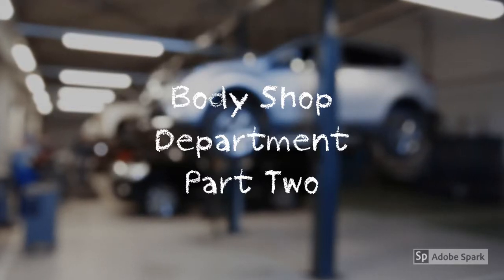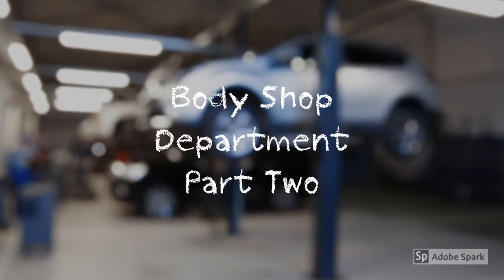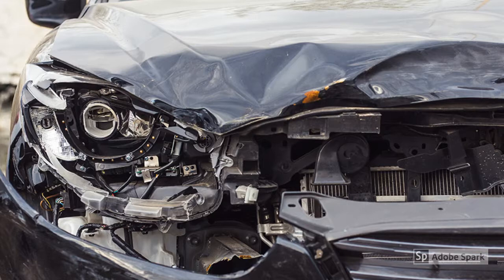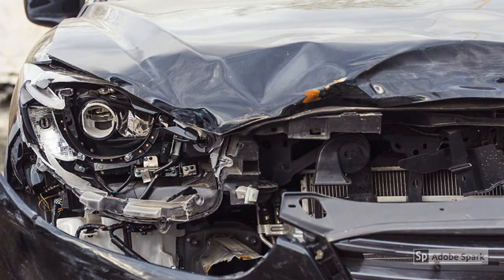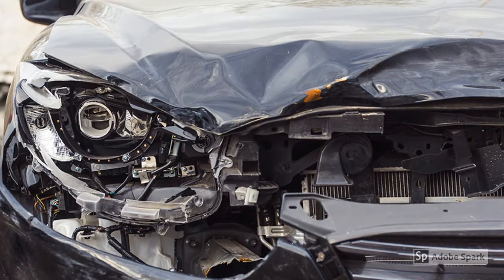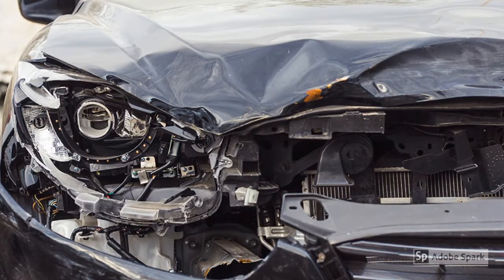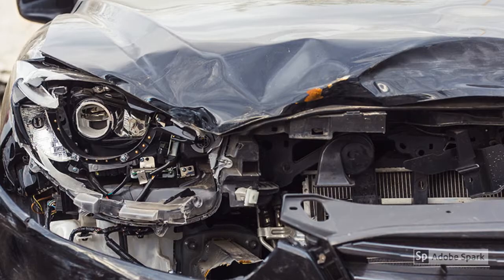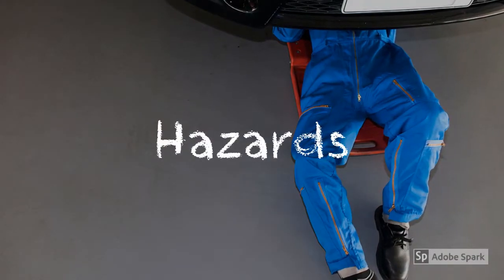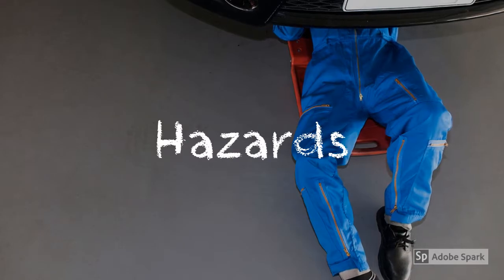Welcome to Body Shop Department Safety, part two of our ongoing Safety Spotlight series, brought to you by First Benefits Insurance Mutual. The Body Shop or Collision Repair Department plays a key role in a complete dealership. Damaged vehicles are stripped, straightened, repaired, and painted by expert technicians to bring them back to their original luster. Let's learn more about the hazards that you, as an employee working in the body shop, deal with on a daily basis.